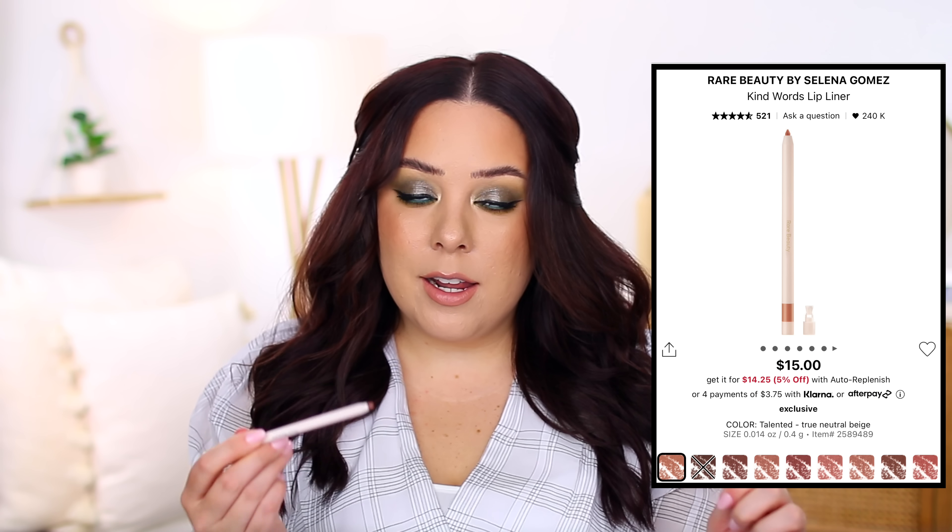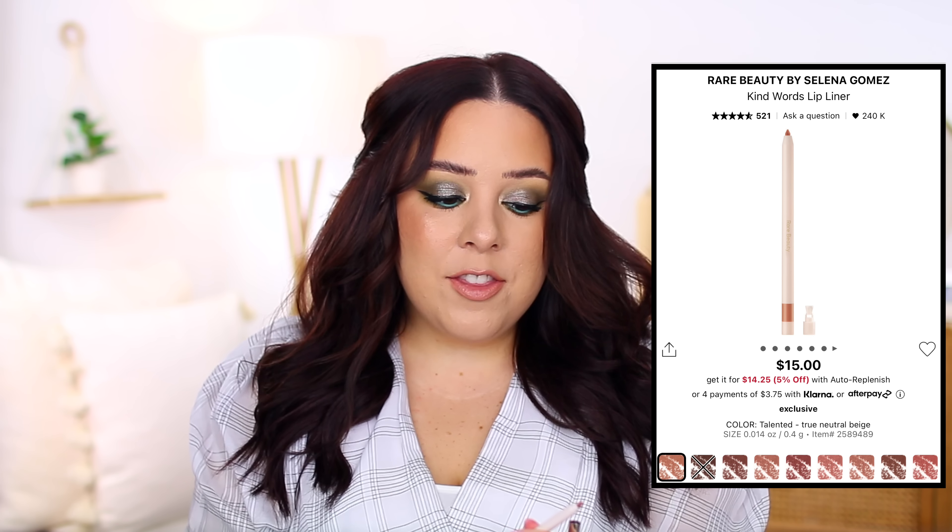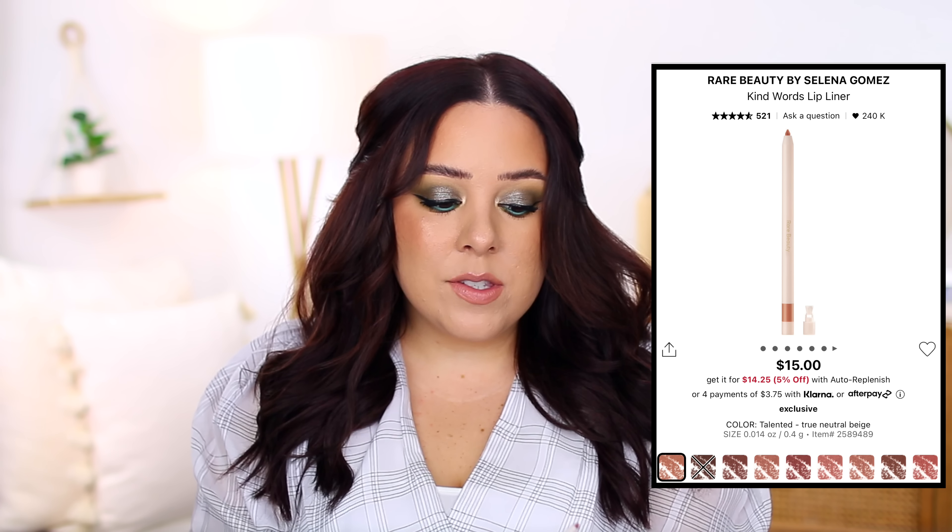The top 10 products are all products I love. Numbers 10 through 5 are products I really enjoy but I probably have alternatives I could use if I lost them, and then numbers 5 through 1 are my absolute staples — things that really stood out to me that I would run out and repurchase right away.